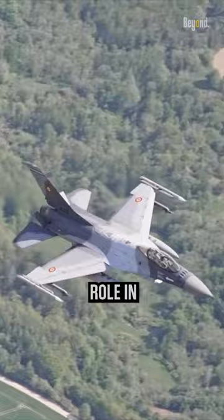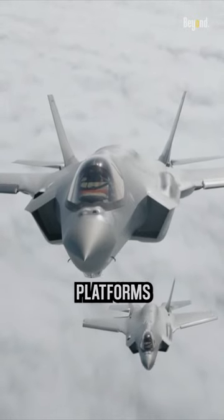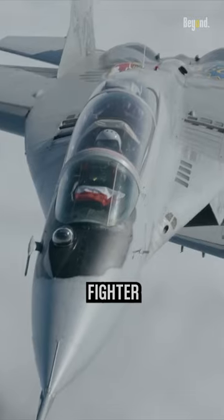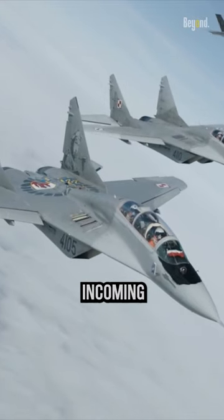Fighter jets play a vital role in modern military operations, serving as highly capable aerial platforms designed for air-to-air combat and ground attack missions. Fighter jets employ a multi-layered defense system to detect and evade incoming missiles.